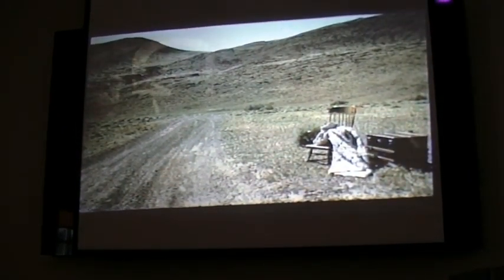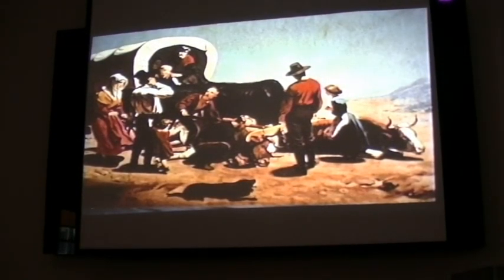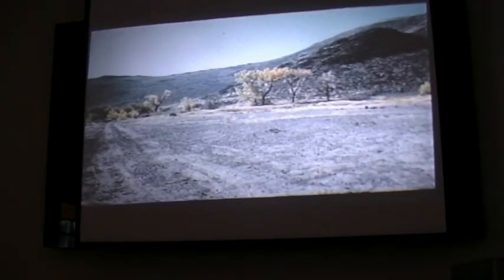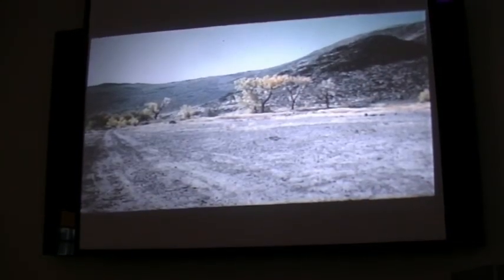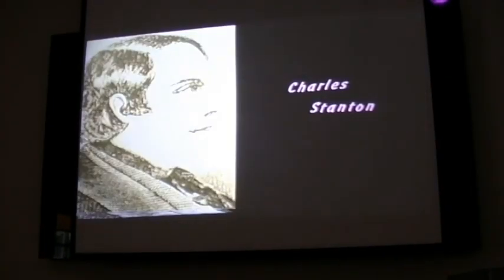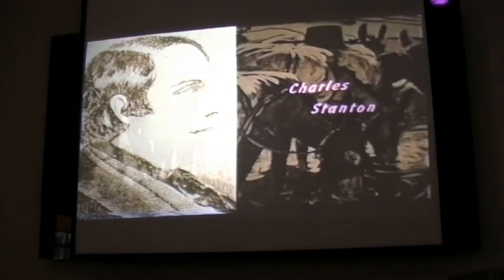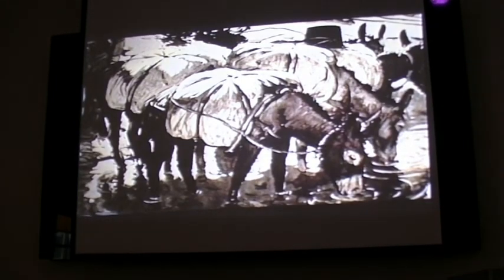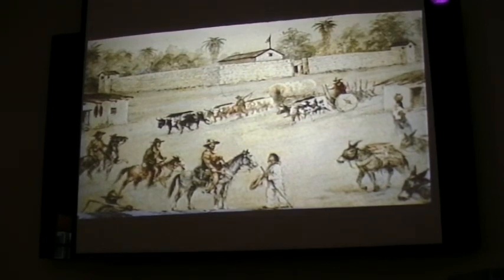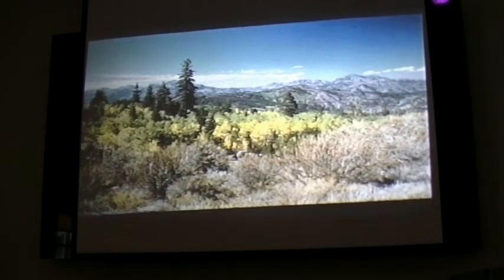The struggle for survival grew more savage. It was autumn when they reached Truckee Meadows, the present site of Reno. In 1846, it was still a wilderness, but there was grass and water. There they met Charles Stanton and two of Sutter's Indian vaqueros, returning as he had promised with seven mules carrying meat and flour. McCutcheon remained at Sutter's Fort, too ill to return. Stanton also brought news of a difficult mountain crossing ahead. Desperately tired, the group rested for five days to gather strength.